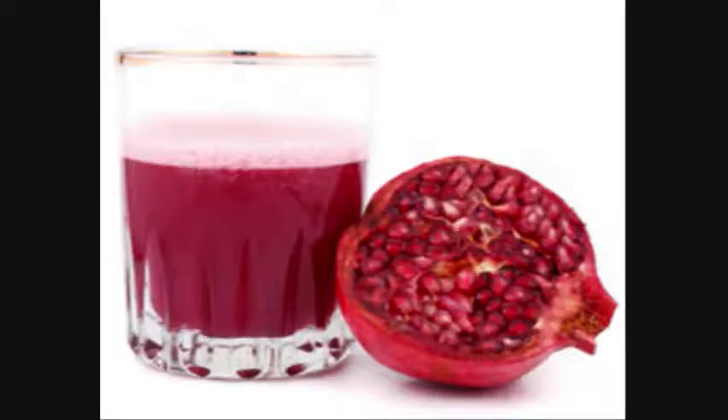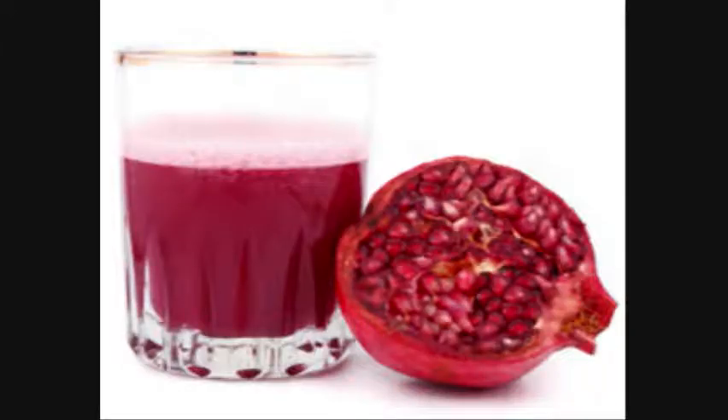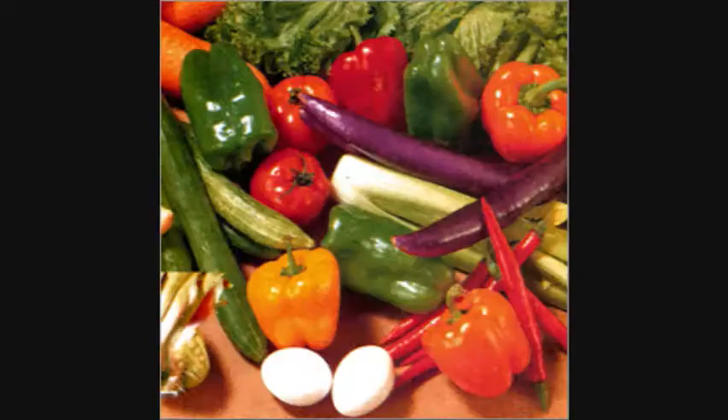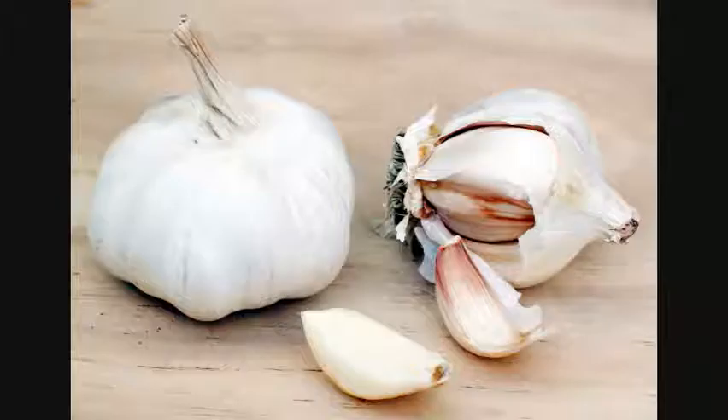So where do you find these antioxidants anyway? Common ones are vitamin A, vitamin C, vitamin E, and selenium. You can get most of these vitamins and minerals from fruits and vegetables, with the exception of selenium, which you can find in nuts, grains, eggs, shellfish, and garlic.